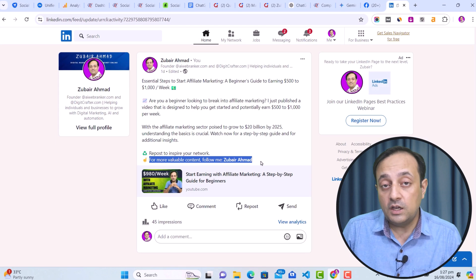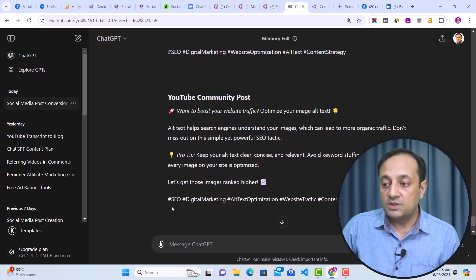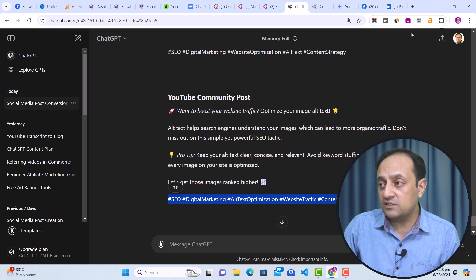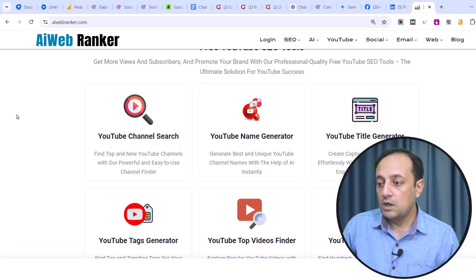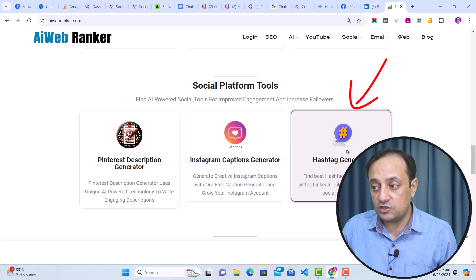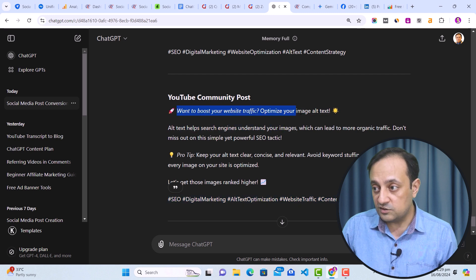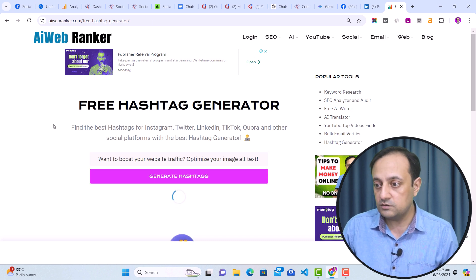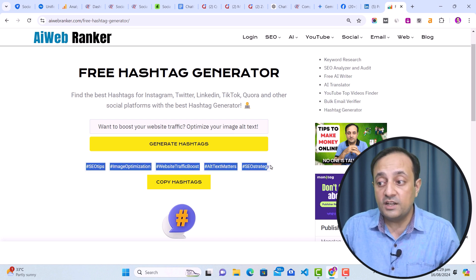The next tip is to use hashtags in your social posts. If you are generating content from ChatGPT or Google Gemini using my premium prompt, they will generate trending and relevant hashtags for your social posts. But if you need to generate hashtags separately using AI tools, you can use AI Web Ranker. On AI Web Ranker, find the Social Platform Tools section and use the Hashtag Generator. Copy your post title, paste it into the Hashtag Generator, and click generate — this tool generates relevant and trending hashtags for your posts.